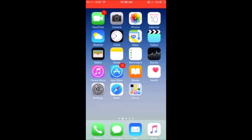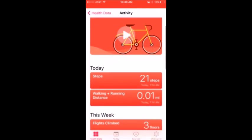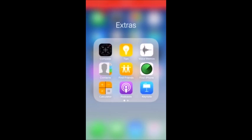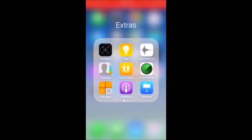I have iTunes Store, App Store, and iBooks which I use sometimes. I have the Health app — oh my gosh, 0.1 miles, pretty good. Then I have Settings, Safari, and this is my Extras folder which is located right there.